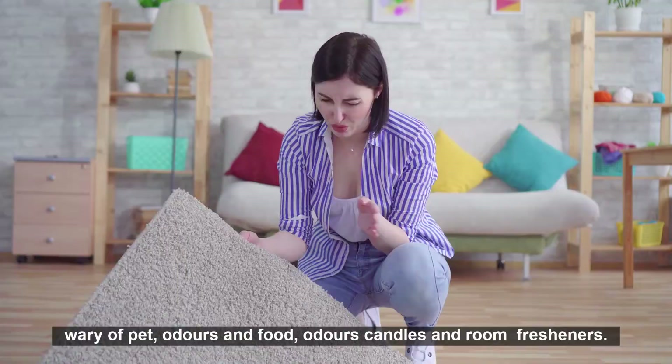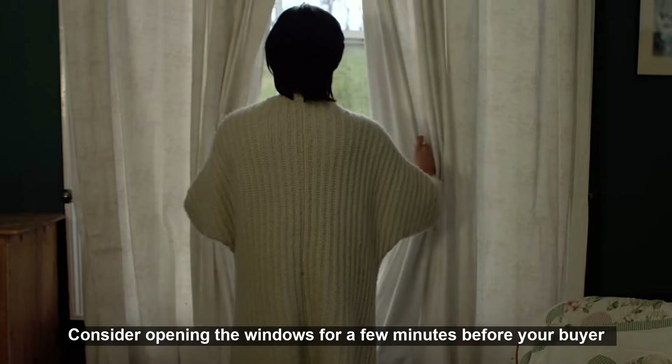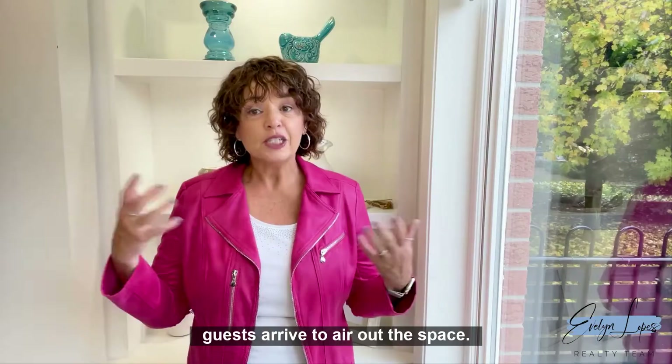Smells: ensure that the home smells nice and clean. Be wary of pet odors and food odors, candles and room refreshers. Consider opening the windows for a few minutes before your buyer guests arrive to air out the space.